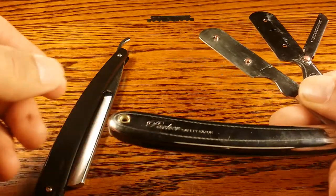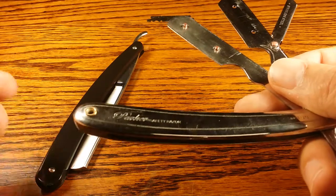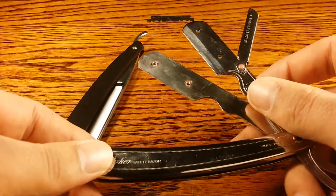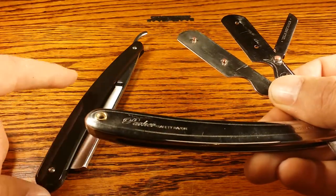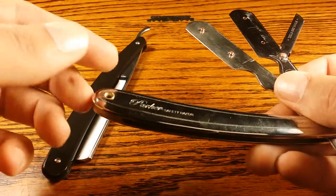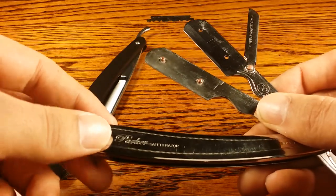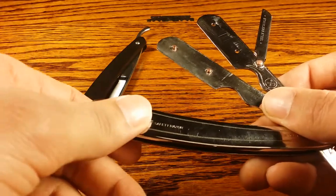Mostly when barbers were using straight razors and people became aware of blood-borne pathogens, there were more regulations put on using them, because the same razor would be used for multiple people and blood would get on it. So they wanted a way to have a disposable blade that they could dispose of after every single shave.